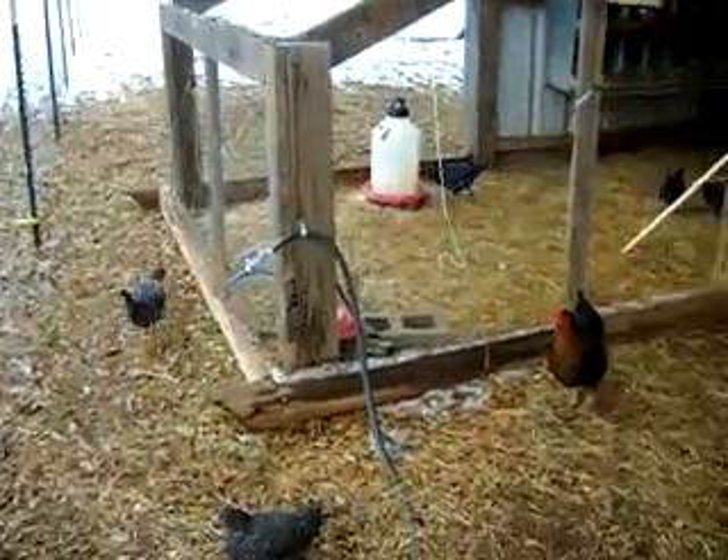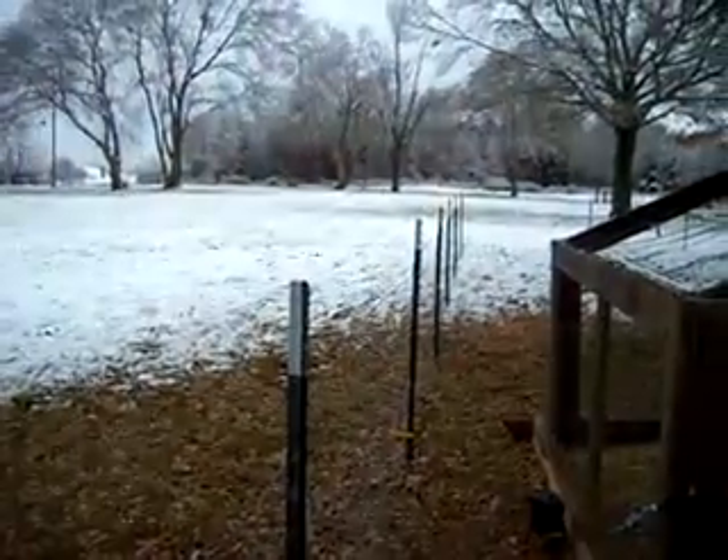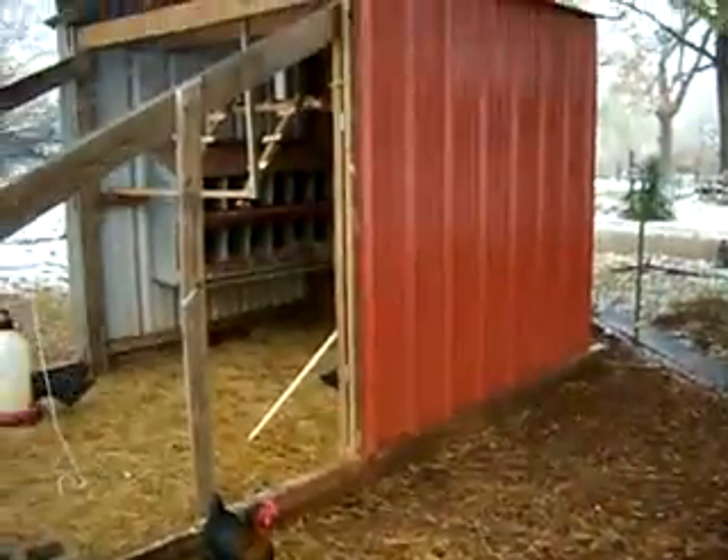I want to do a quick video on my chicken house. First of all, it's a rare snowfall in East Texas, January 11, 2011. And this is my chicken house.